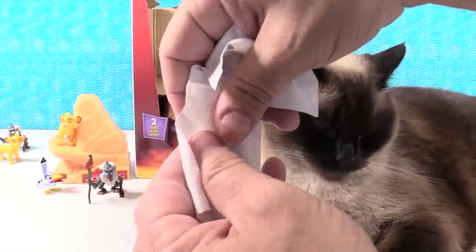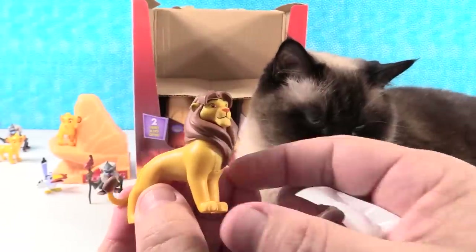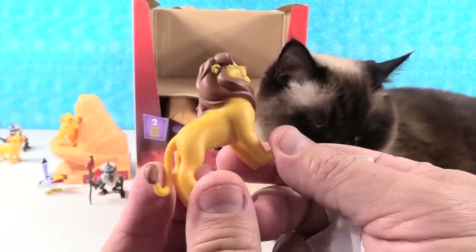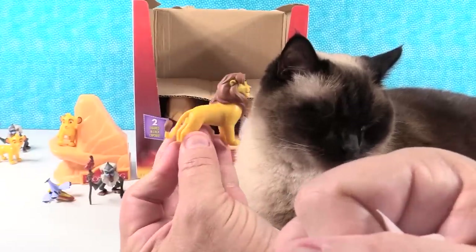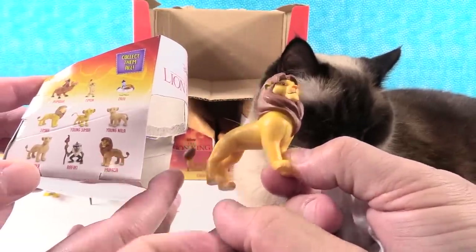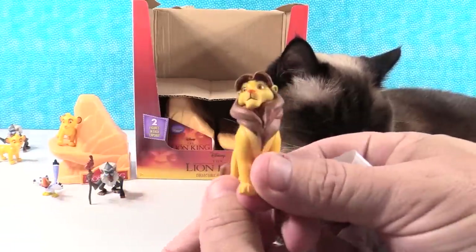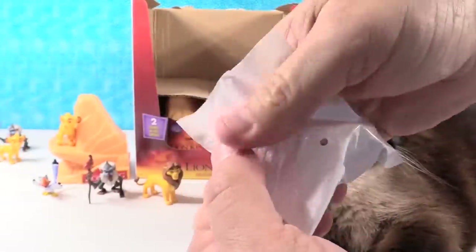Are we going to get somebody new in this pack? Hey, we have a new figure! This is adult Simba — big Simba. Is Mufasa in the collection? He is — Mufasa is in the collection. So here's big Simba. Mufasa and Simba look almost identical on the back of the box. Mufasa's mane is a little bit of a different color, but you can tell by the box because Simba faces this way and Mufasa faces that way.